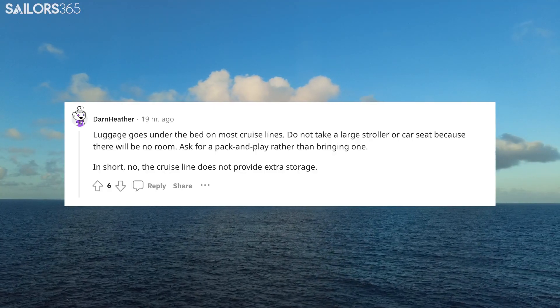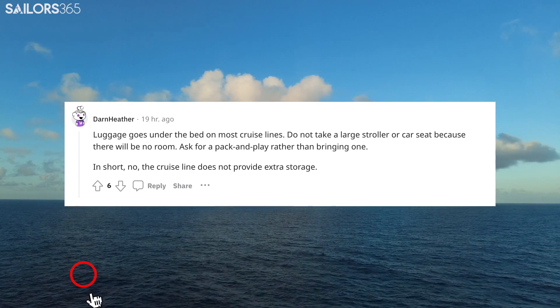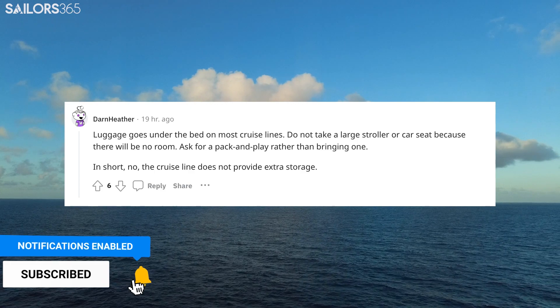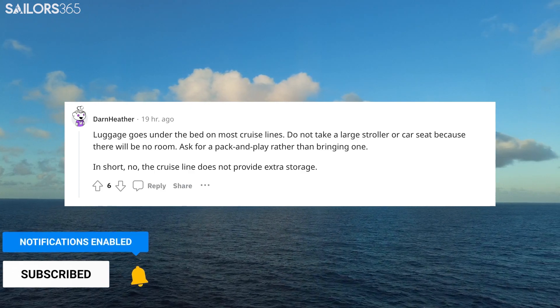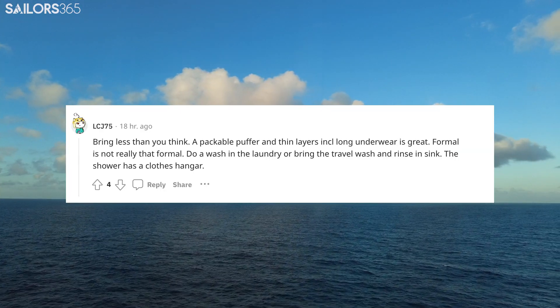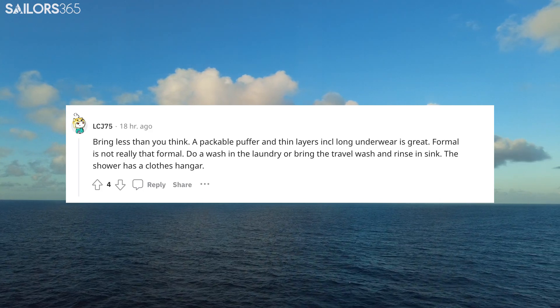Luggage goes under the bed on most cruise lines. Do not take a large stroller or car seat because there will be no room. Ask for a pack and play rather than bringing one. In short, no, the cruise line does not provide extra storage. Bring less than you think. A packable puffer and thin layers, including long underwear, is great.